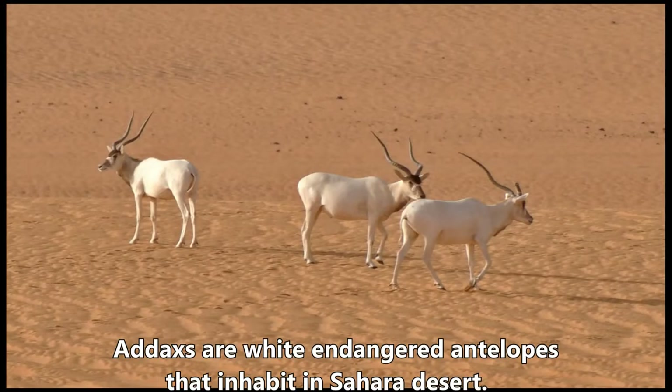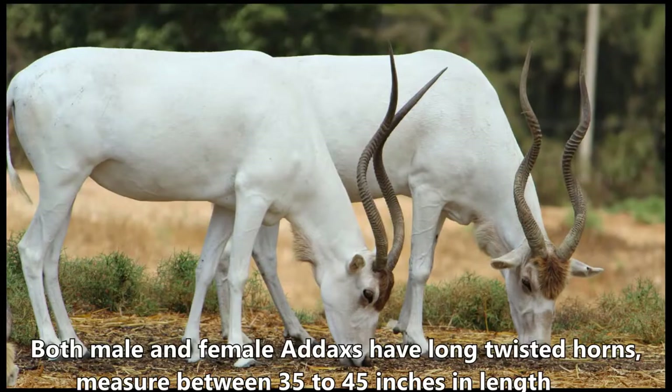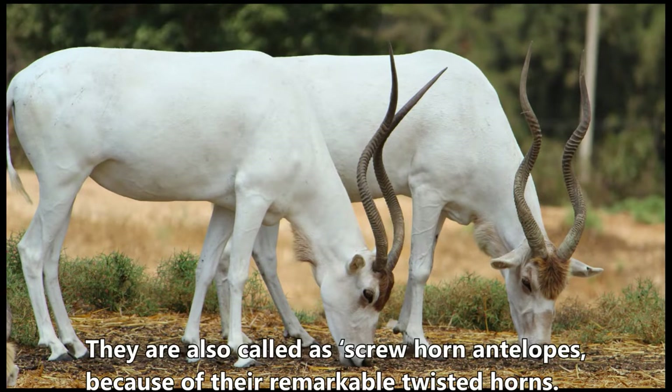Addax are white endangered antelopes that inhabit the Sahara Desert. Both male and female addax have long twisted horns, measuring between 35 to 45 inches in length. They are also called screwhorn antelopes because of their remarkable twisted horns.